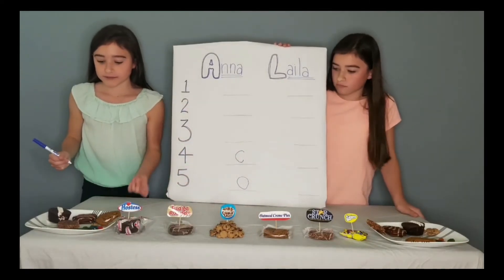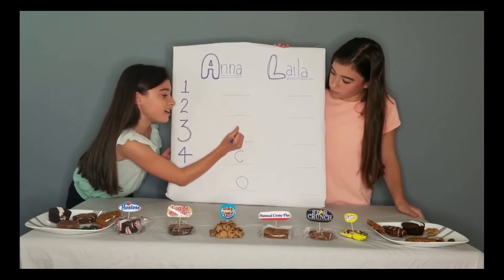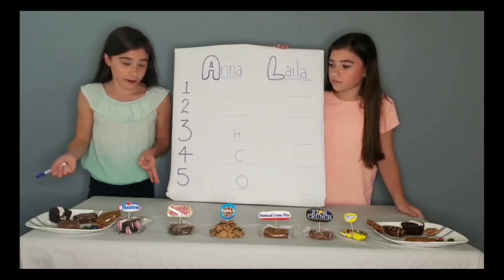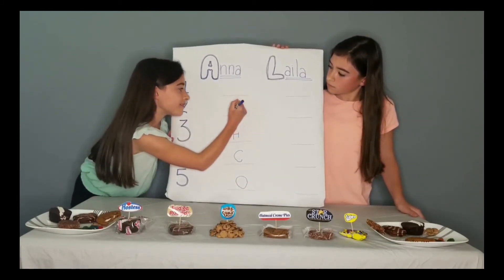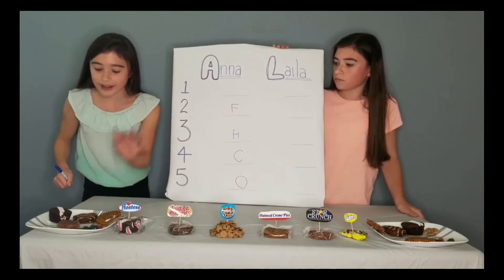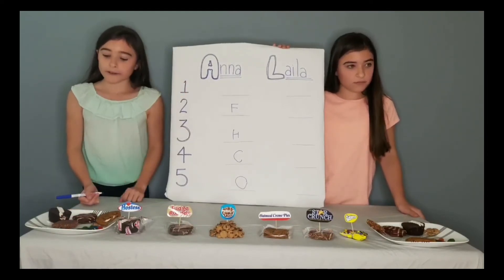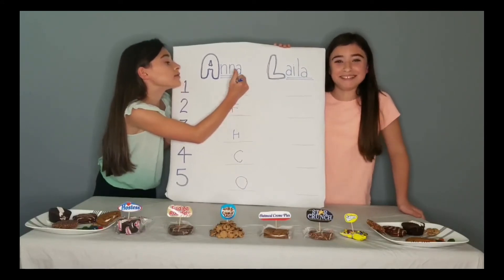Number three is Hostess Cupcakes — you get the filling, but it was just a little bit off for me, although it was still very good. My second is Fudge Rounds — it is so, so good, but you gotta place the best one above it. And to me, this is heaven in a snack. So my first goes to Star Crunch — the ruler of the galaxy.